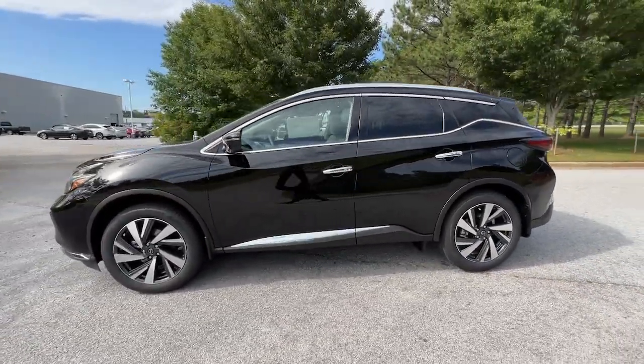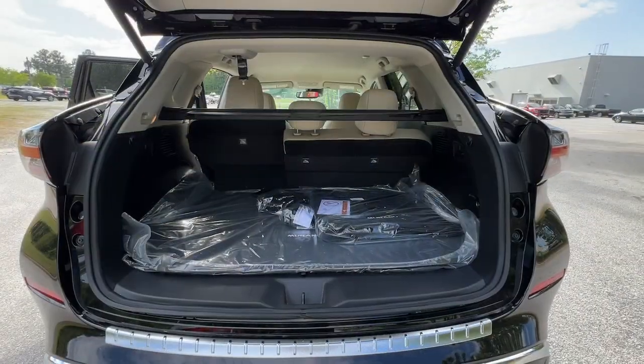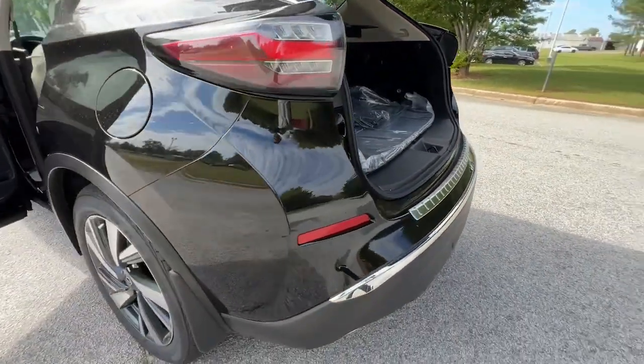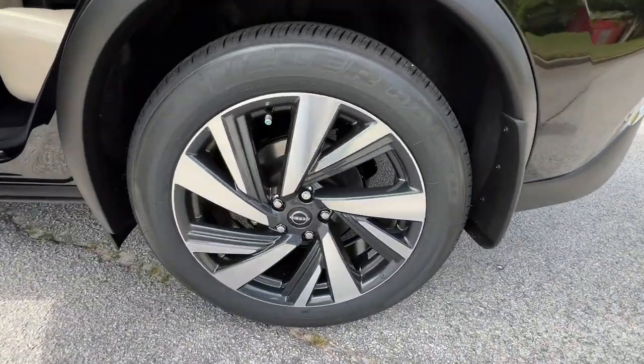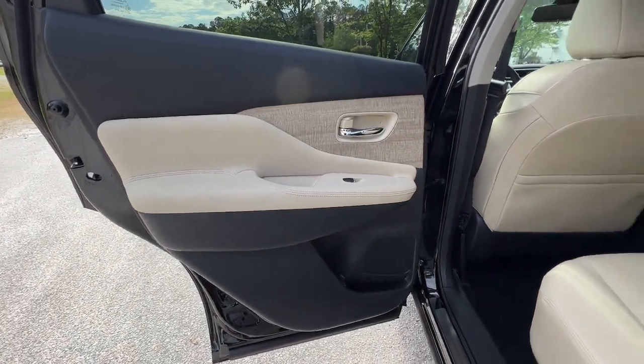These are just some of the great options this vehicle comes with: lane departure warning, hands-free liftgate, keyless entry, navigation system, backup camera, fog lamps, satellite radio, power liftgate, power passenger seat, heated rear seat.